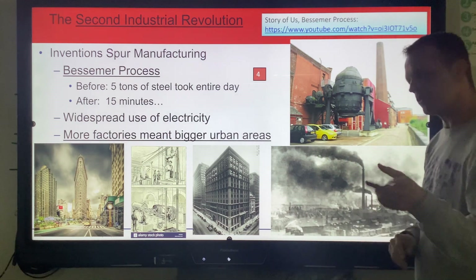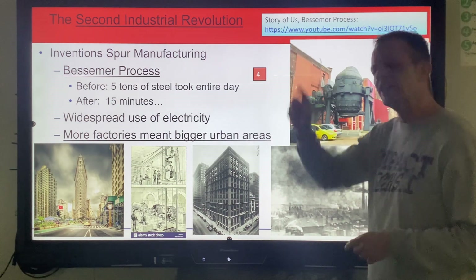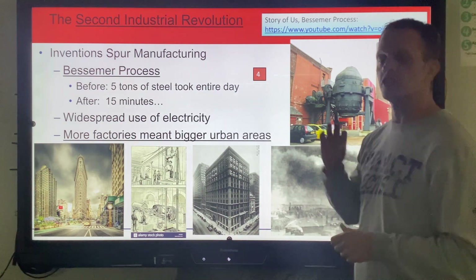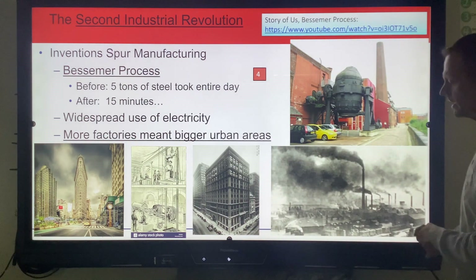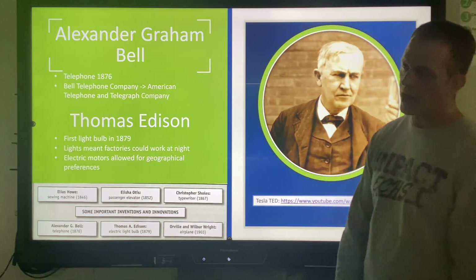If you ever want to know more about the Bessemer process, you can look up 'America's Story of Us' — it's a wonderful resource for history teachers to put a visual to our stories throughout history. It does stay — this place in Pittsburgh. And if you're wondering why the football team in Pittsburgh is called the Pittsburgh Steelers, now you know why.